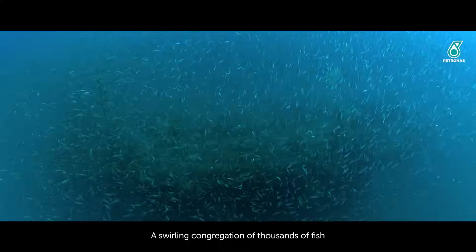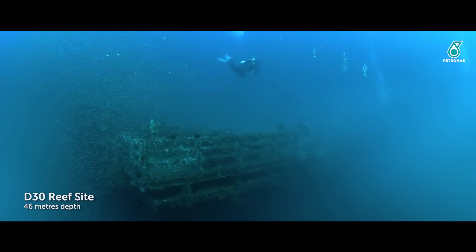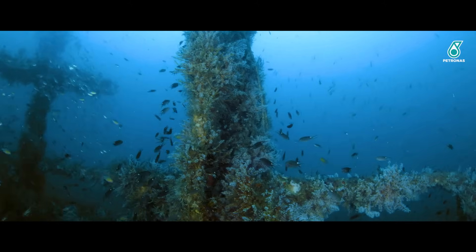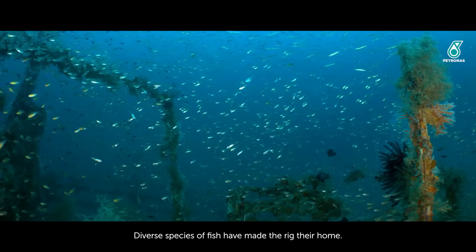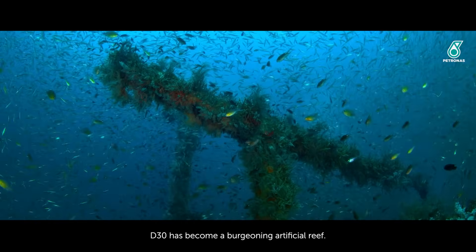A swirling congregation of thousands of fish part ways to reveal the silhouette of the rig. Excitement permeates as the divers draw closer to the massive structure. Diverse species of fish have made the rig their home. D30 has become a burgeoning artificial reef.